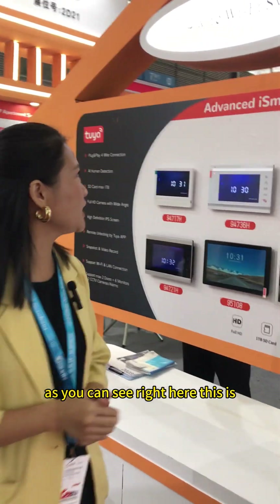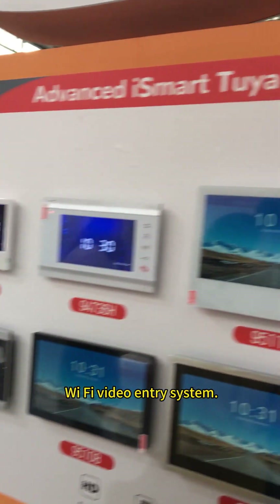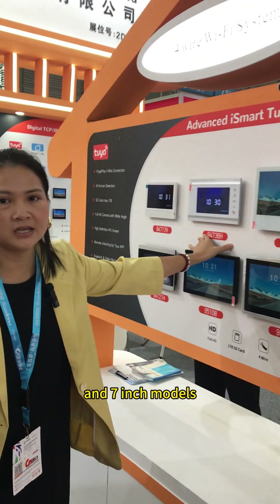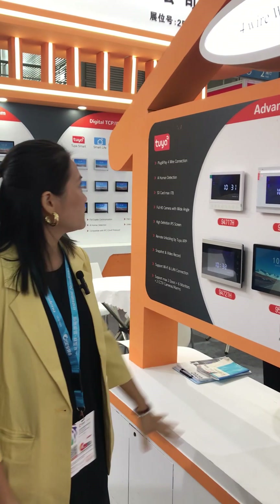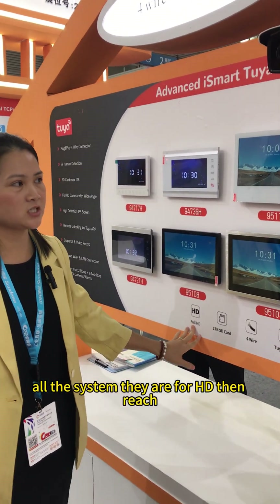As you can see right here, this is our latest advanced 2-wire Wi-Fi video intercom system. You can see right here, this is the 10-inch and 7-inch models. And this is the outdoor station and the indoor monitor. All the systems are HD.